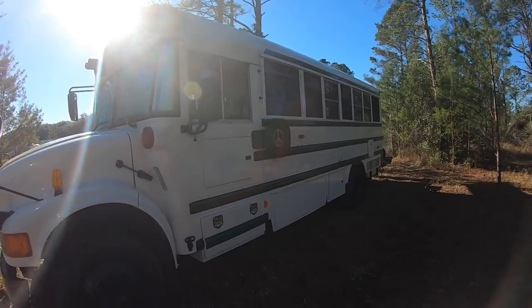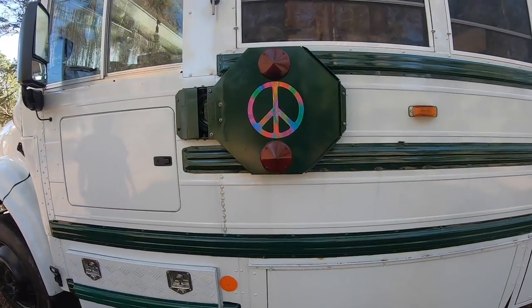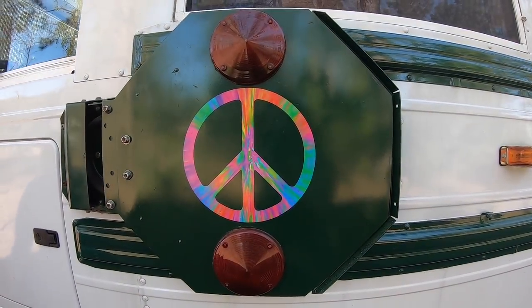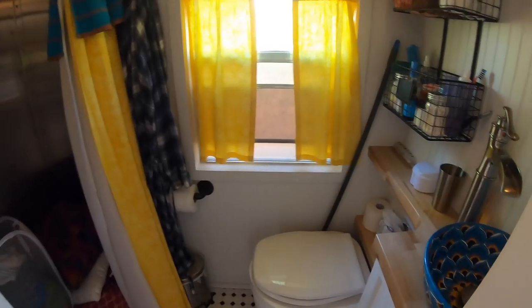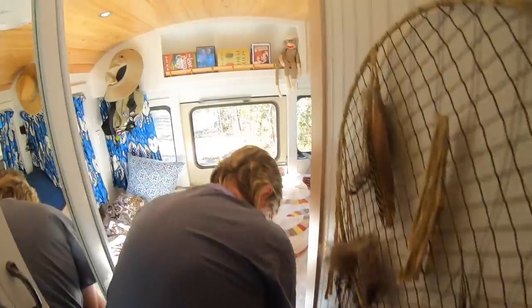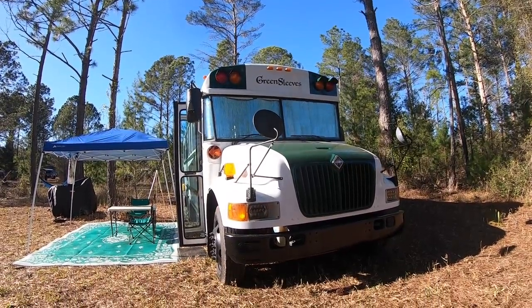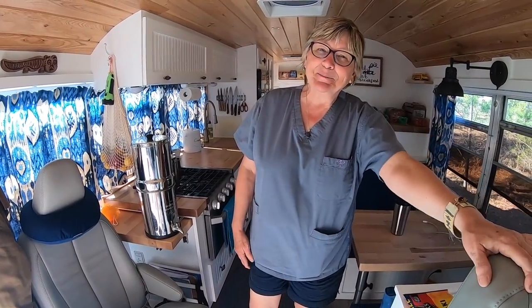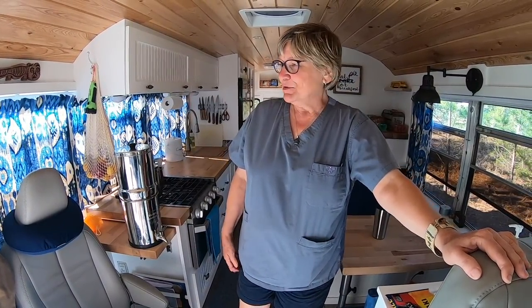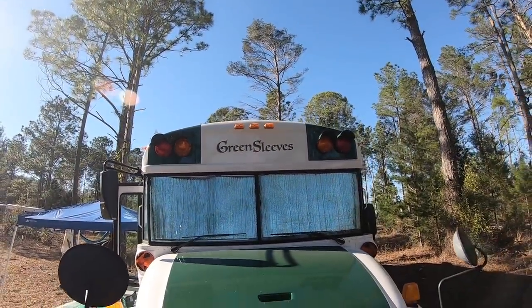Hi, my name is Timmy and this is Bob, and this is our bus. We call her Green Sleeves because she's green on the outside, but she's blue on the inside, so nobody understands that.